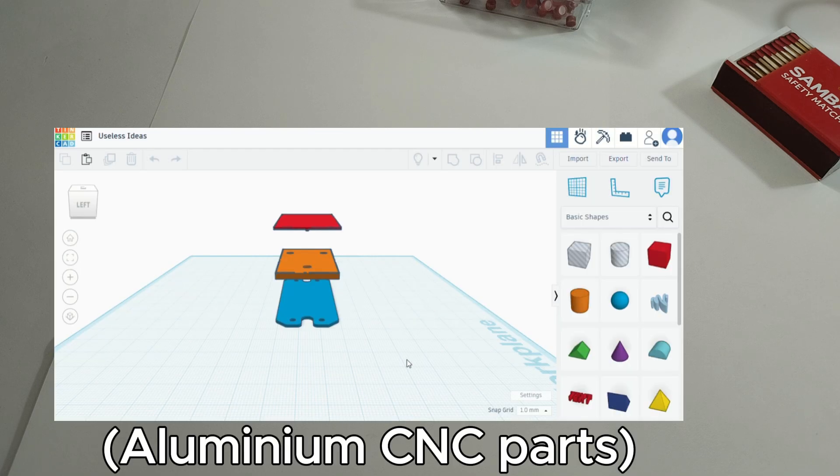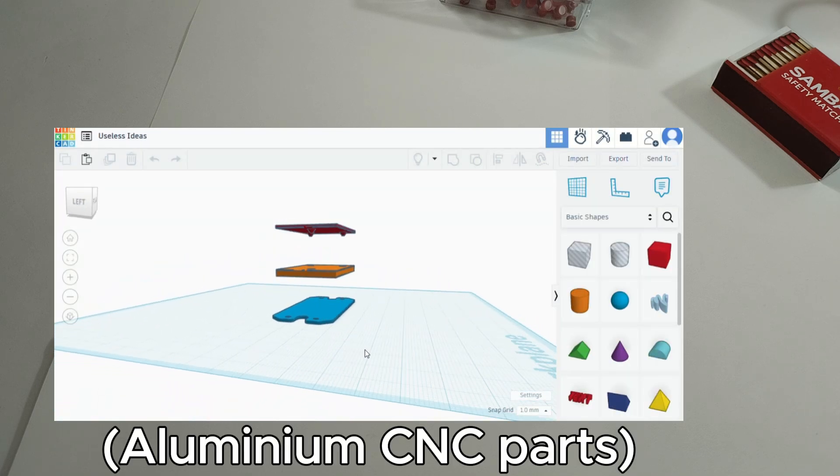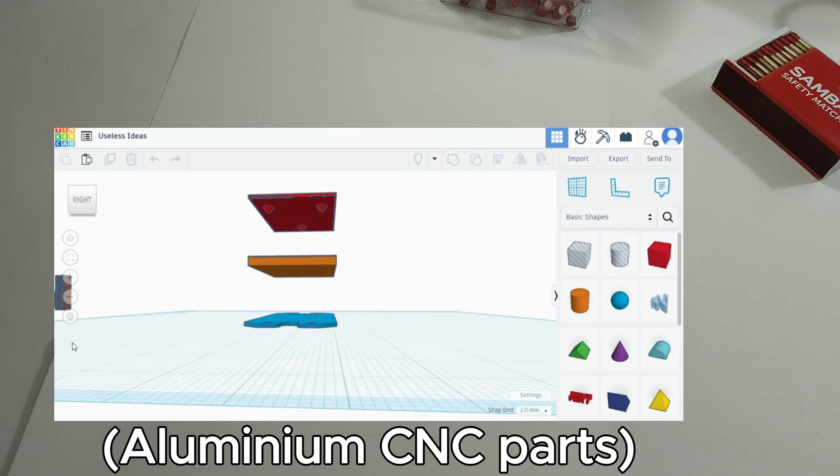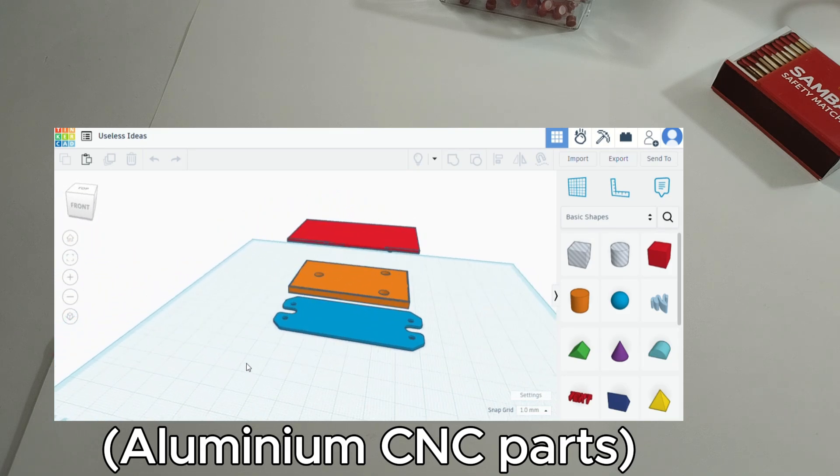Aside from that, the shell of what I'm going to use as the ERA base — I guess you can call it — the parts haven't actually arrived yet, so I'm going to get into that as soon as they arrive.